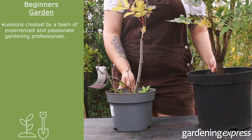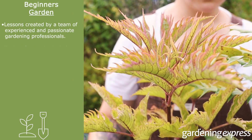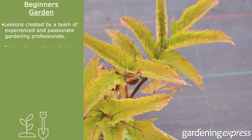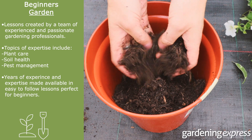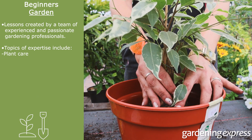Our course is taught by a team of experienced and passionate gardening professionals. Our writers and presenters come from a variety of backgrounds, bringing a wealth of knowledge and expertise in all aspects of gardening, including plant care, soil health, pest management and much more. Each of our presenters has years of hands-on experience and education in the field of gardening. You can rest assured that you'll be learning from the best of the best when you follow our course.